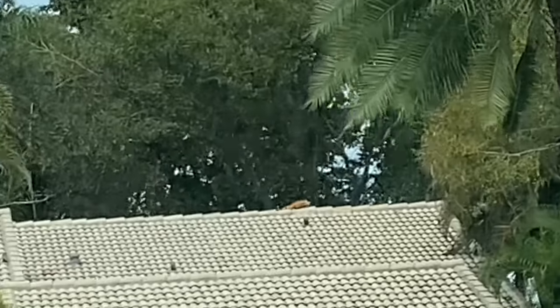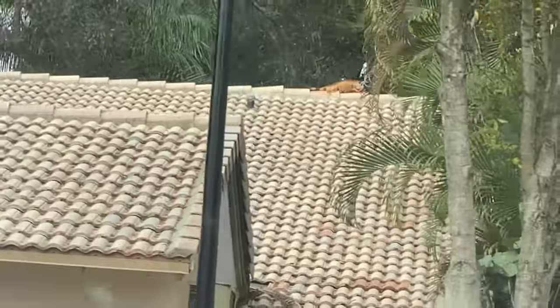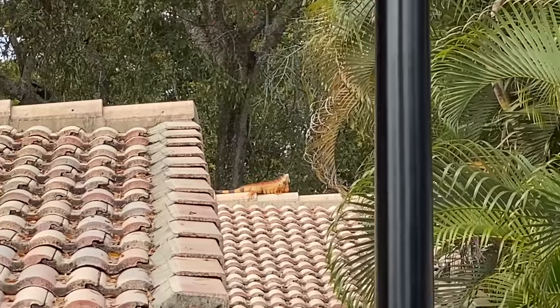We're pulling up to this person's house. There's a giant iguana perched on top of his roof. It's an alpha, too. This is insane. We need to see if we can take this guy out. That's a monster.